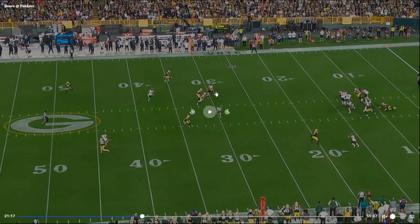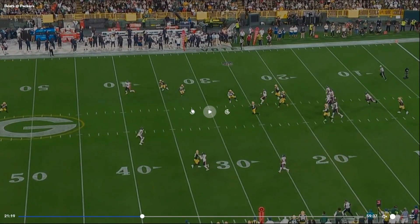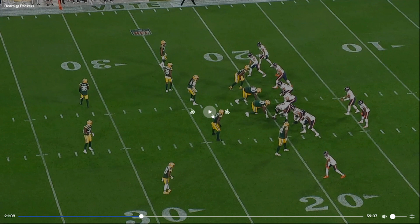It looks like kind of a levels concept with two digs, one deeper. Fields is scrambling up at this point. We got a clear route, and it looks like Herbert releases late too for the check down.